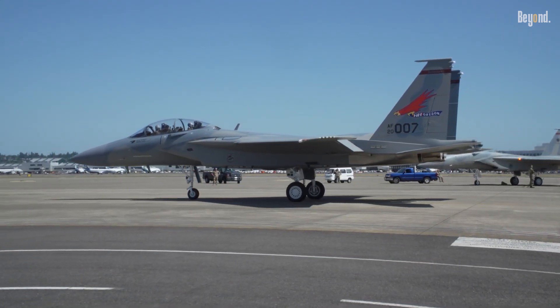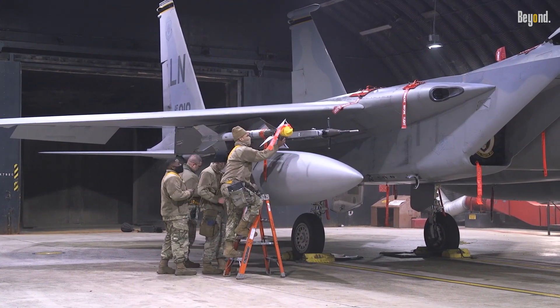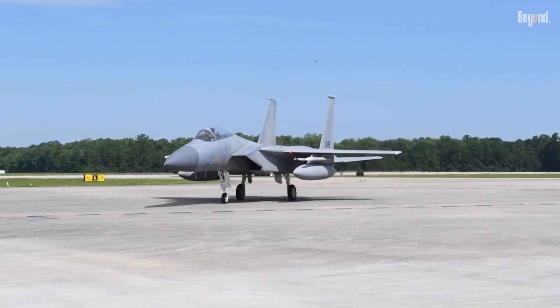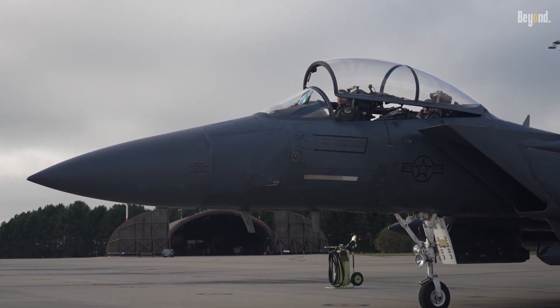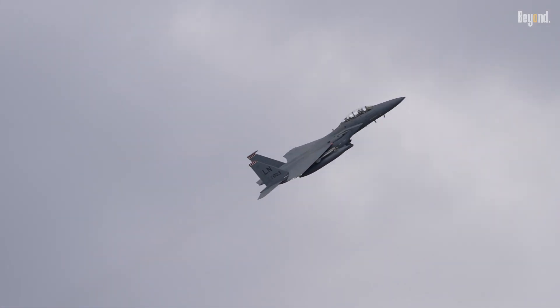Cost-effectiveness debates persist. While the F-15 EX's upfront price tag is steep, its multi-role flexibility — from air superiority to ground attack — offsets niche criticisms. The Air Force emphasizes its value in scenarios requiring massed firepower, such as countering China's aerial fleet or reinforcing NATO's eastern flank.